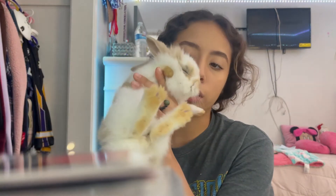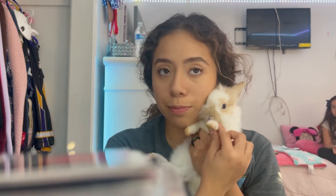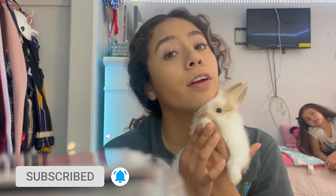We did forget to film one of our friends coming to pick up a bunny, but she did buy one. So now we just have three bunnies left — we're keeping one and selling the other two, which are Kooky and Frosty. That's kind of the outro of the video. I hope you guys liked it — make sure to give us a thumbs up, subscribe, and turn on post notifications to get notified every time we upload.